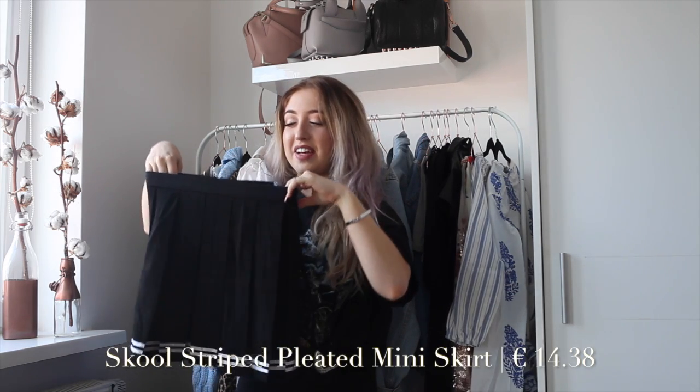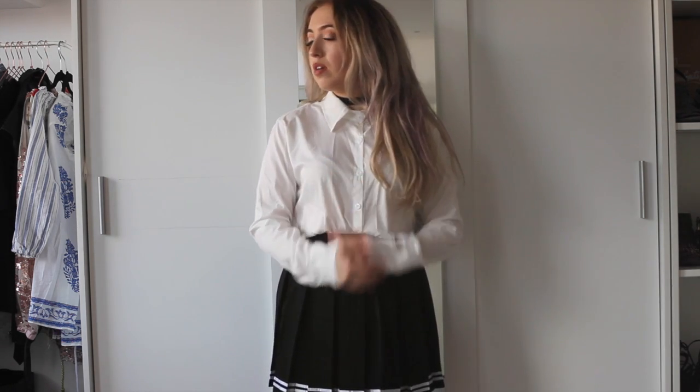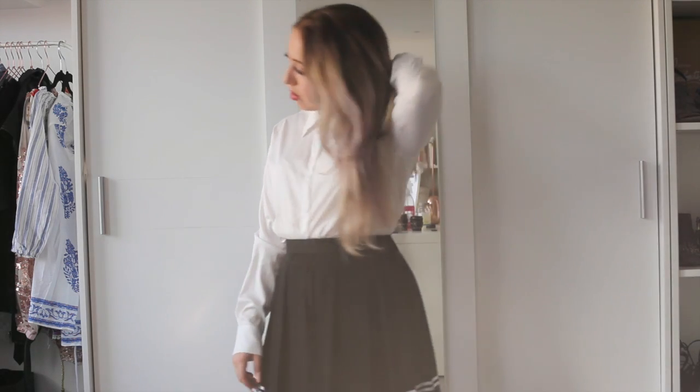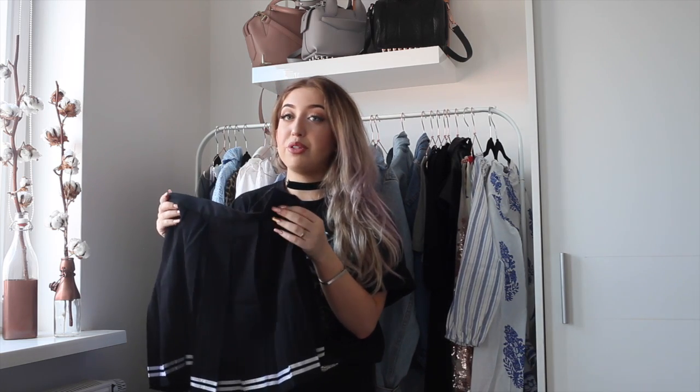The first fashion item from YesStyle is this skirt. If this doesn't scream the Asian schoolgirl look, I don't know what does. I think it's a very cute skirt — yes, it's not your go-to item, but you can style it in a very cute way. I'm just a little bit obsessed with Asian stuff. I would style this in a very schoolgirl way with a white blouse, or just with a crop top or a sweater in winter. You can definitely style it in a lot of different ways.